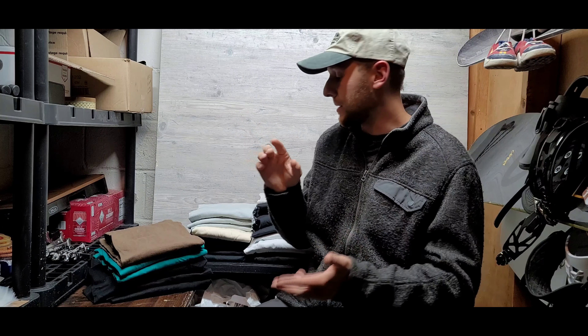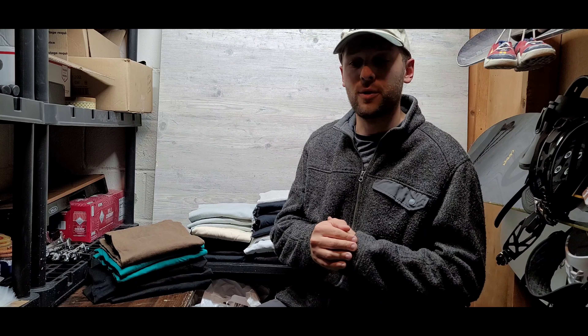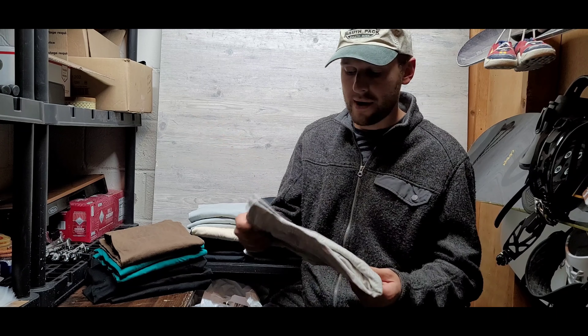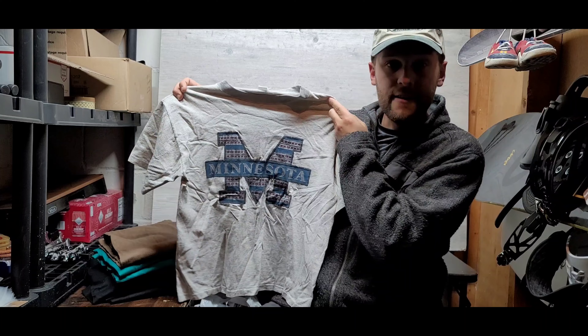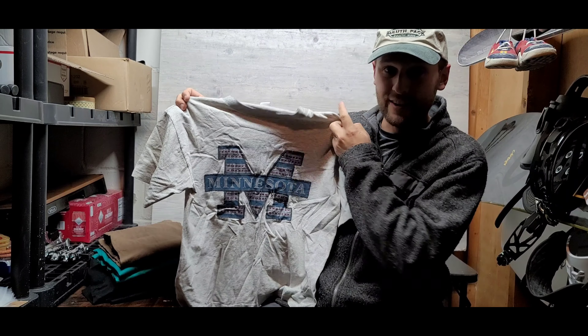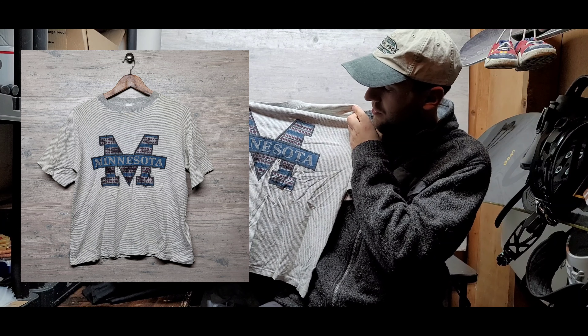I'm just going to start showing them to you. I'm going to leave pictures during the video of the graphics because I'm going to rifle through them so the video doesn't get too long. So if you're curious about the graphic, you can pause the video and look at the picture I'm putting up. Here's the first one — I'm just going to start rifling down the pile.